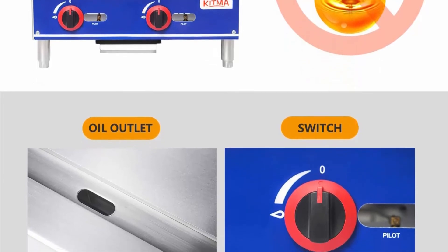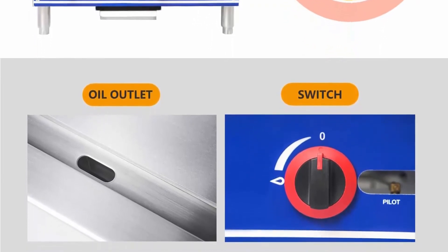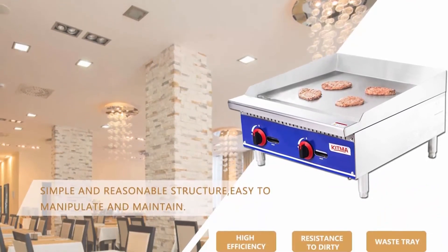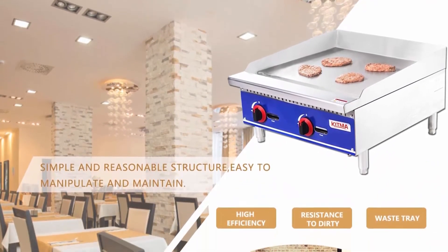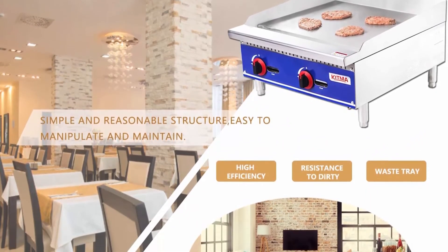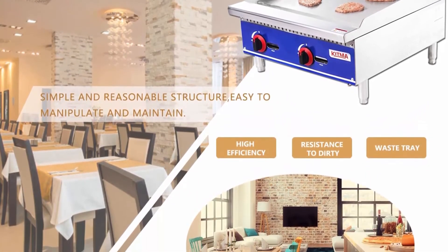24x19.9 cooking surface: this commercial manual griddle's 24x19.9 working area adopts a 0.787-inch thickness steel radiant plate and 2 independently controlled burners totaling 60,000 BTU. The thick steel cooking surface heats evenly throughout for consistent cooking results, no matter where you place food on the griddle plate.